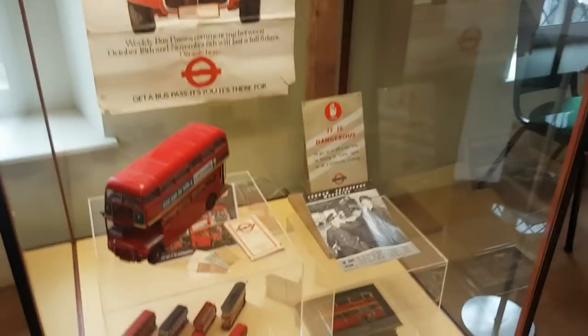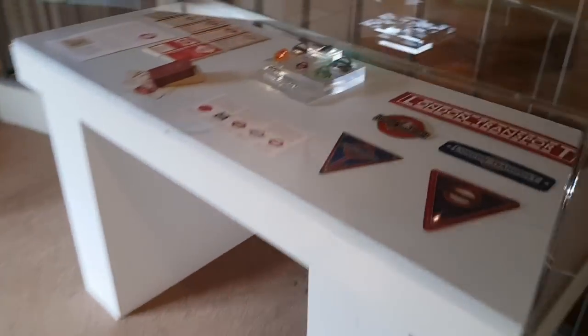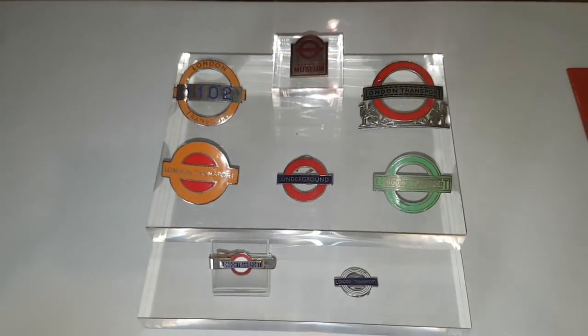A lot of displays are empty today — this is why it's reduced in price, I'm guessing. But you've got a busy bit here, a transport section, and look at these badges here. Now I've got a little story about one of those badges.